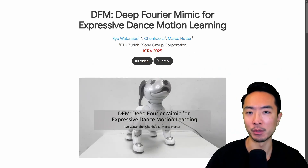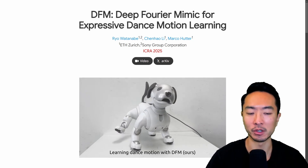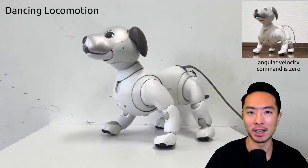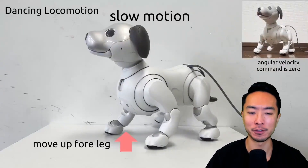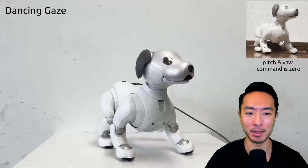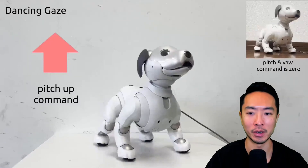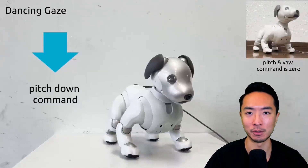This paper from Sony called DFM — Deep Foray Mimic for Expressive Dance Motion Learning — allows the robot to have more realistic and expressive motions. They found a way to have the robot dance while adapting to different things, where certain body parts can be in different positions and still repeat the similar dancing pattern in a new configuration. They also incorporate ways where the gaze of the robot can continue while dancing is happening, allowing for very realistic motions when interacting with people.